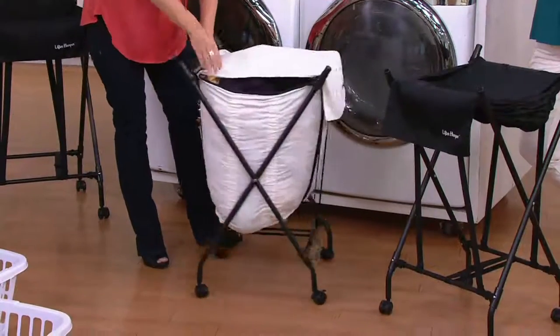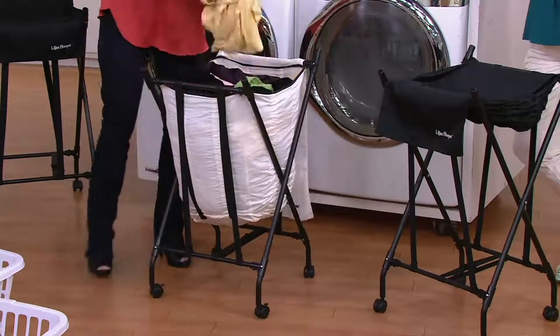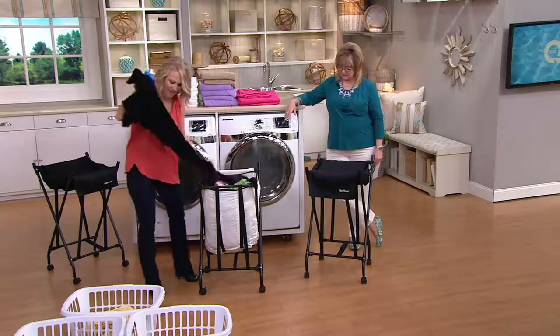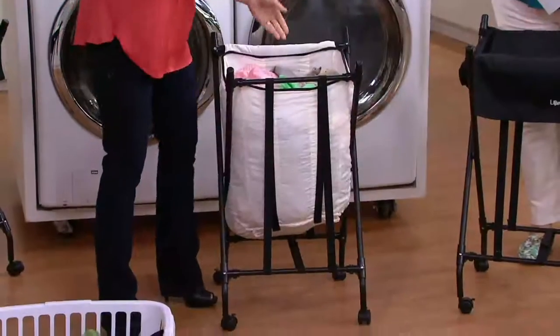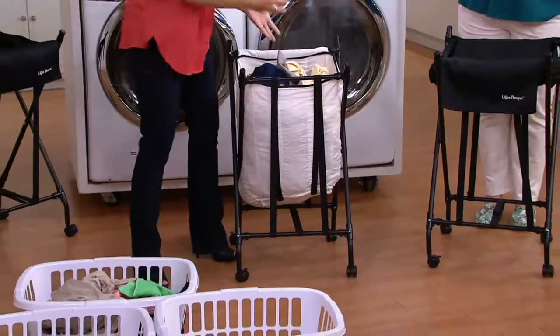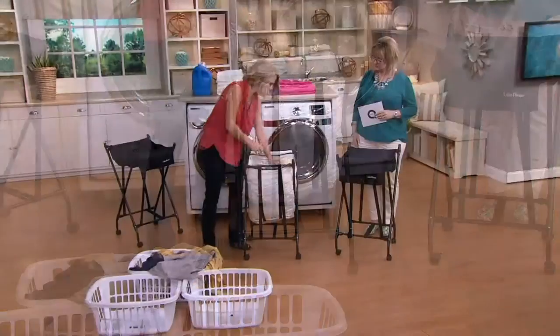You can choose the black or the white. As mentioned, it was invented by an NFL player who retired with a back injury. His wife was pregnant at the time, expecting a baby, and neither of them could bend over very well to get the laundry out.